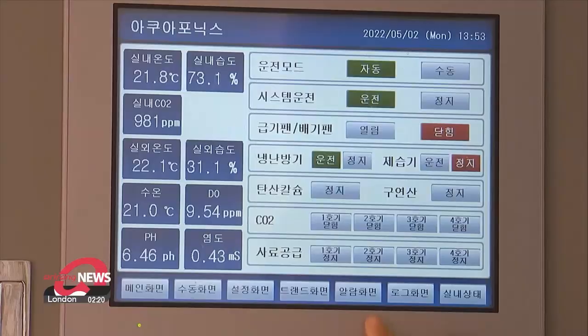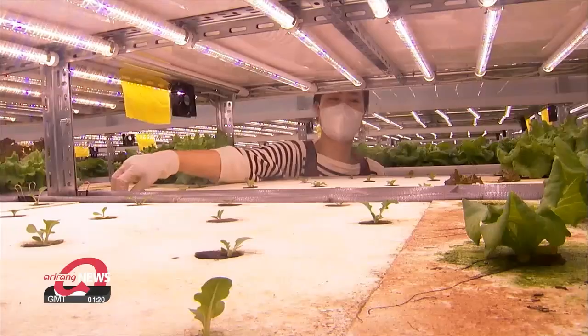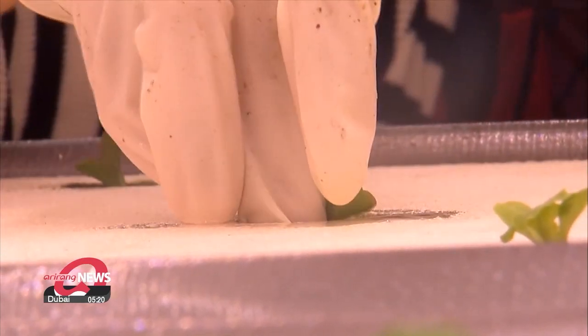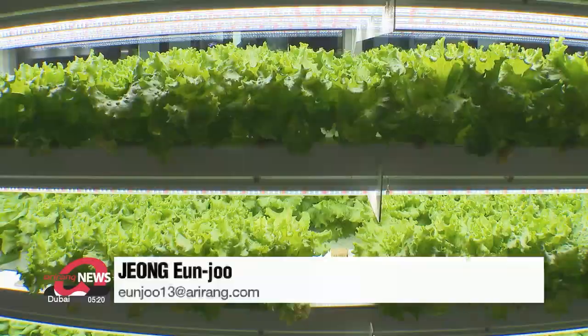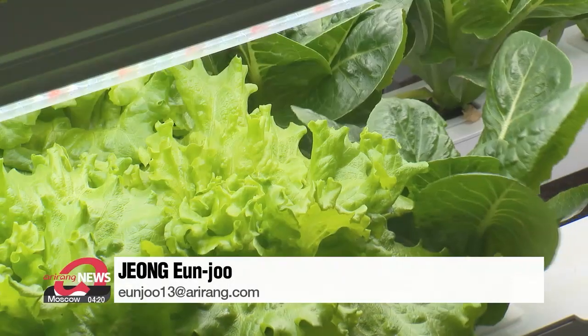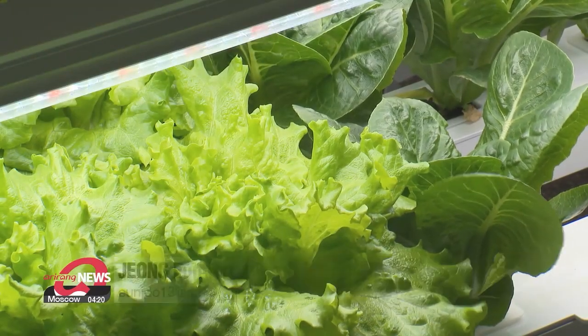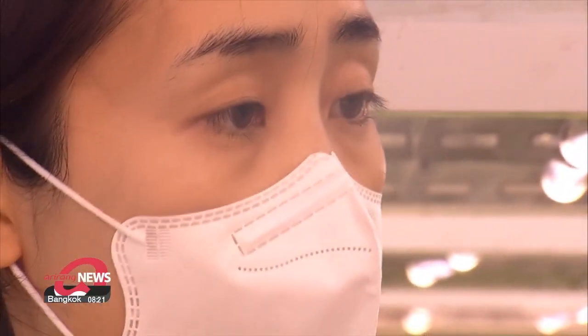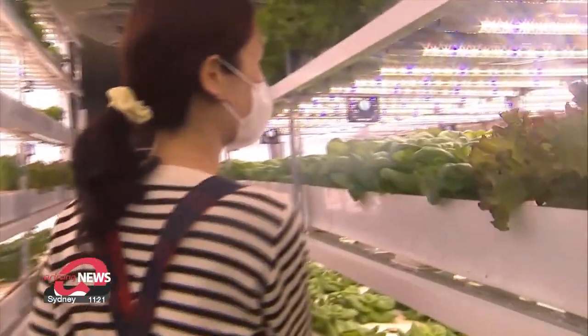Managed by one urban farmer alone, this smart farm usually sees annual sales of almost 100 million won, or roughly 78,000 U.S. dollars. Along with substantial revenue, the biggest advantage of this aquaponics smart farm is that it can make use of the most of limited space in the city while also providing a stable supply of high-quality vegetables.